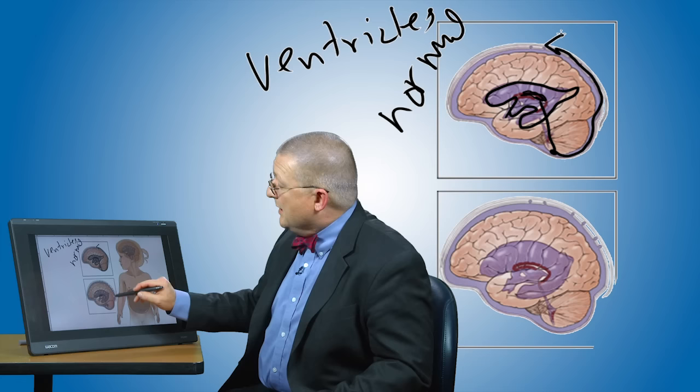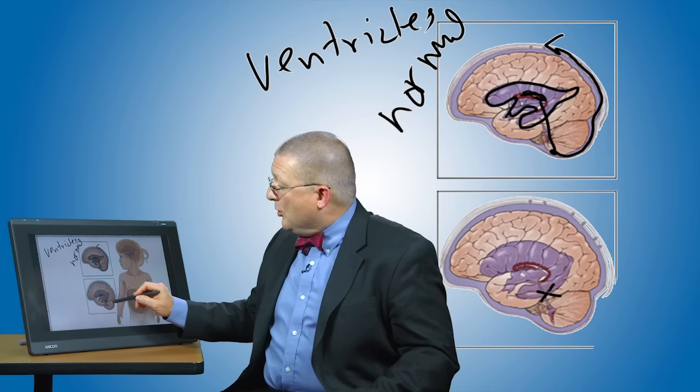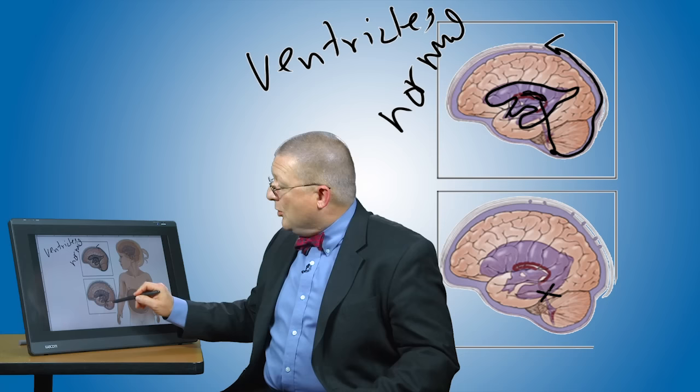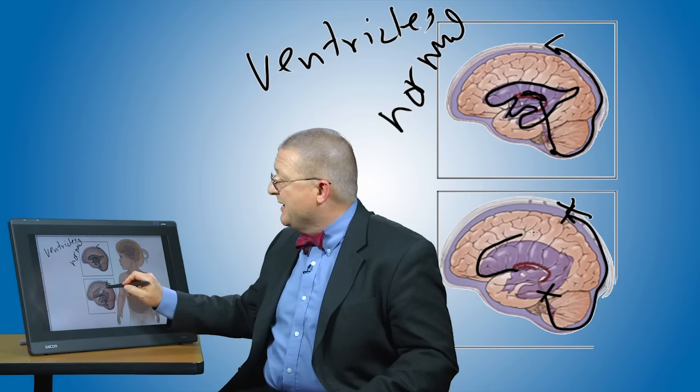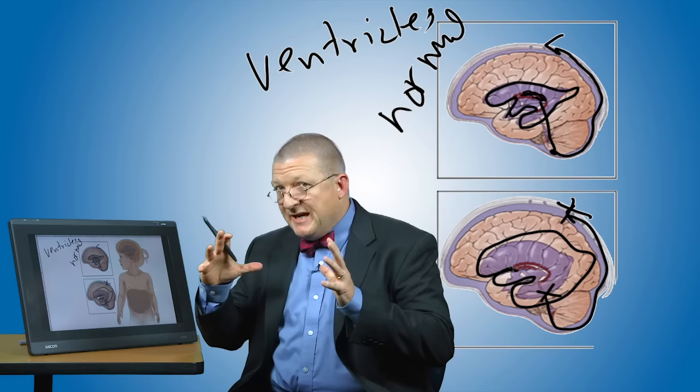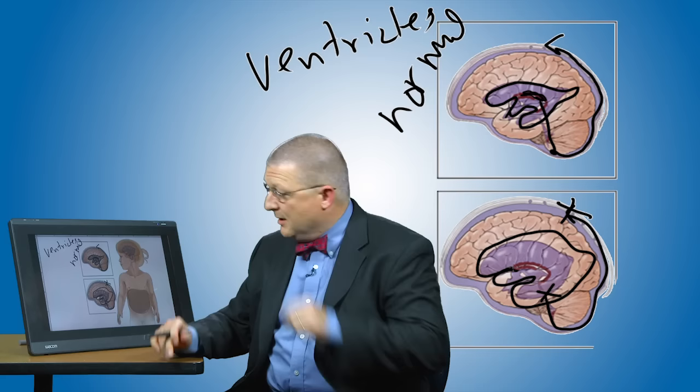Hydrocephalus occurs when anything interferes with that. So if there's an obstruction to the flow of this fluid, or if it's able to get out but is not being efficiently absorbed in the linings around the brain, then fluid backs up in the spaces in the brain because it's continuing to be produced. What happens then is that these spaces get larger, and that large space with this buildup of fluid is the condition we call hydrocephalus.